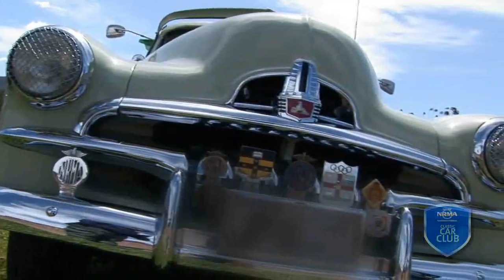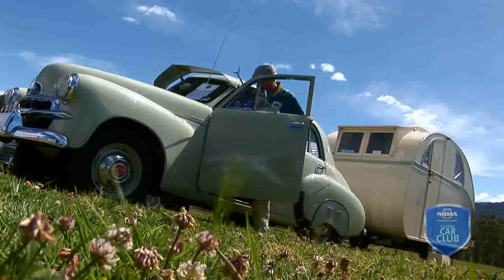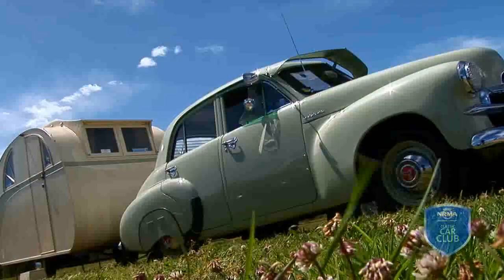We've just been up to Bundaberg with the FJ towing the old caravan. Do you actually have dinner in here or is this just for show? Oh no, we sleep in here. Goes like a dream.